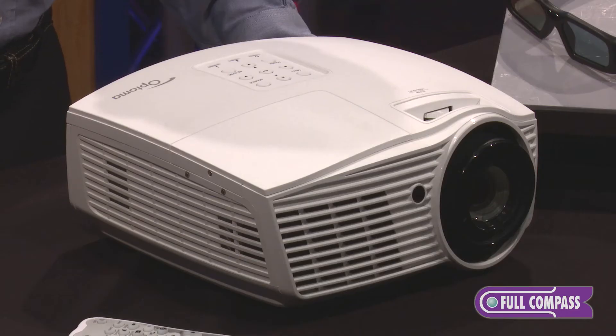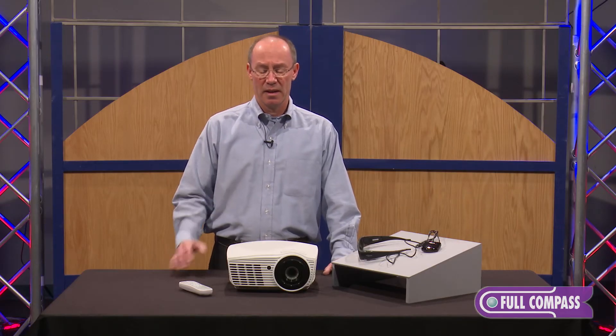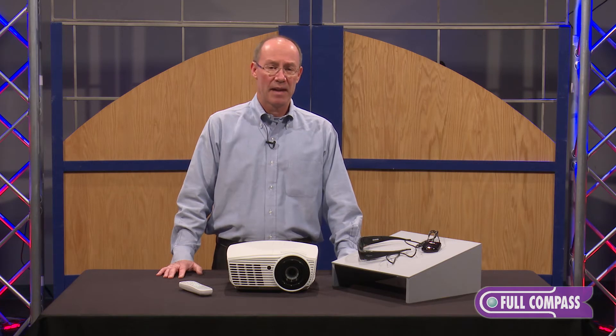The benefit of this product is that it has additional advanced video processing. One of the video processing capabilities allows for pure motion, which is a video processing feature that allows you to have very accurate video display when you have fast action on screen.